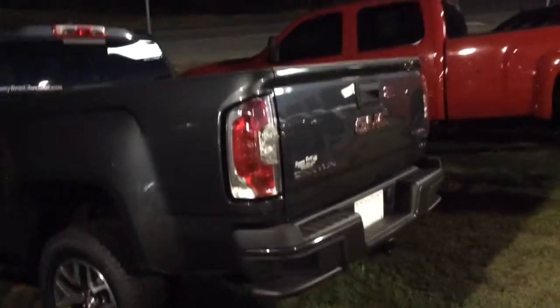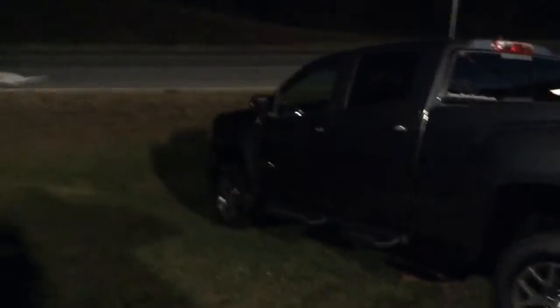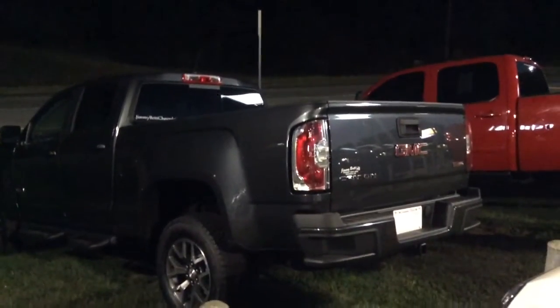And then here are some more options as well. This is a GMC Canyon again, like I was referencing earlier — another Duramax Diesel as well, different color scheme as you can see, but equally as good looking of a truck as well.